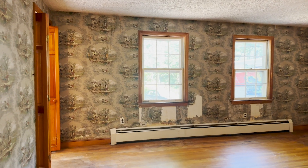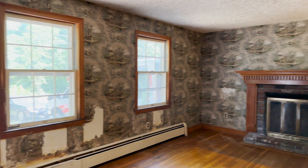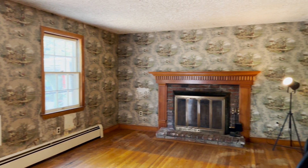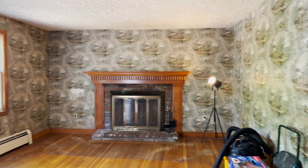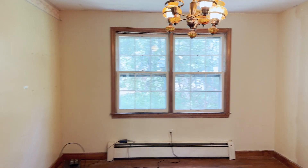When you enter 345 Salem Street, you have a nicely sized living room and a family room with a wood fireplace. It's all hardwood floors on this level. And then you go into the dining room with a beautiful view of the private backyard.